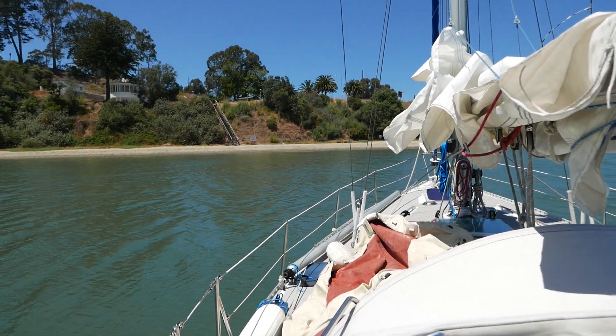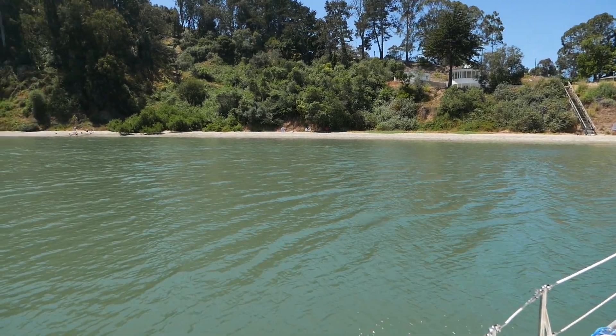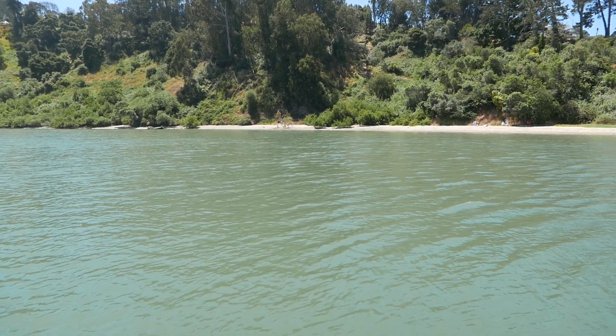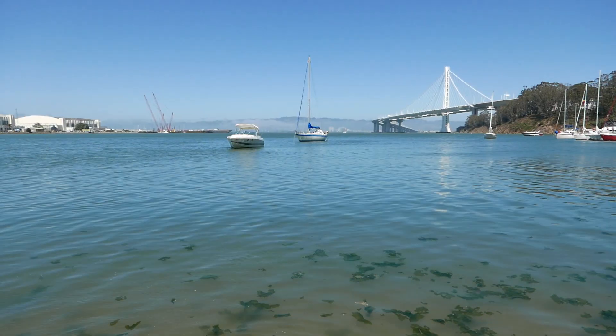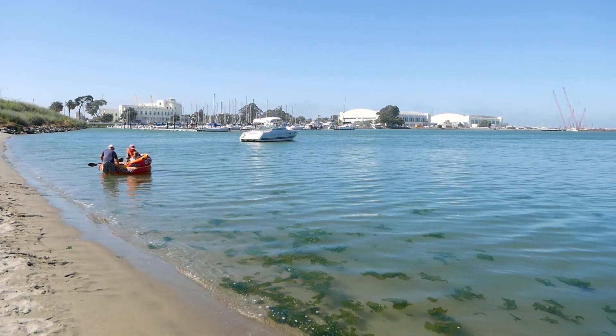Here you can see where we anchored for the weekend, about 100 yards off the beach and approximately in the middle of the cove. It's sheltered from all wind directions except for east. So if the wind is coming from the east, you don't want to anchor here. But in all other cases, it's a safe, comfortable anchorage.